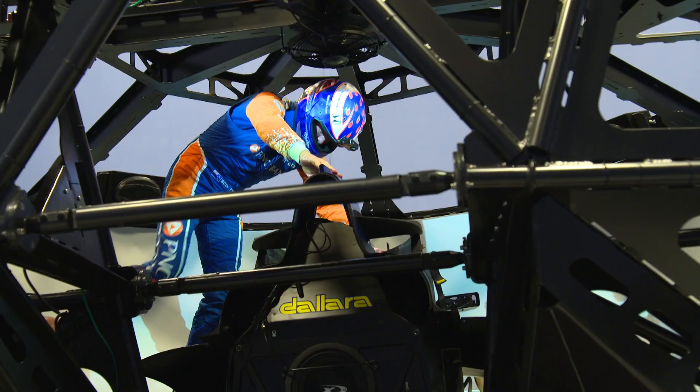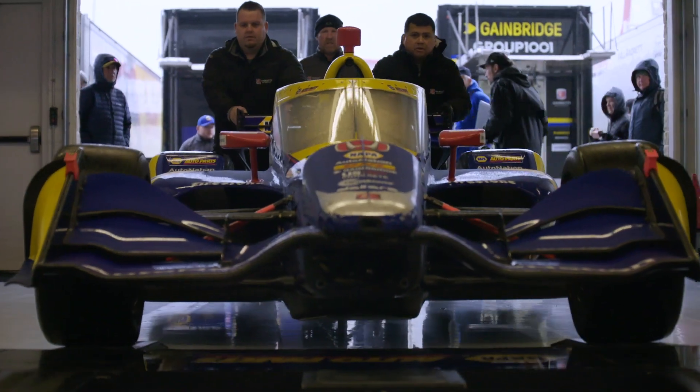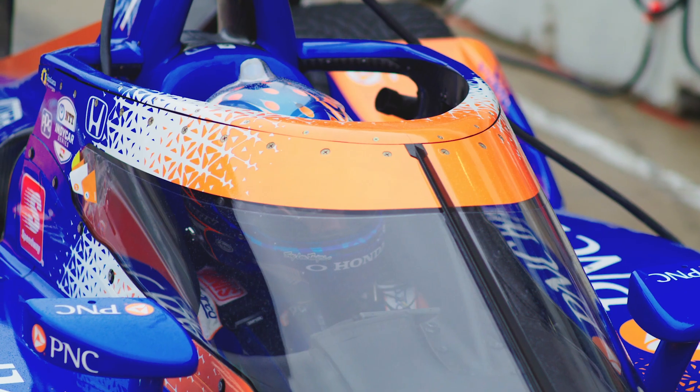There's been a couple year process that we've been going through to get to this point. With this project we're like, what can we do that's a total driver cockpit safety solution? Red Bull, a couple years prior, had built a piece for their F1 car that we really liked. We called them and asked if they would be interested in helping us, and Red Bull immediately jumped on this opportunity.